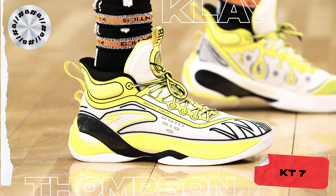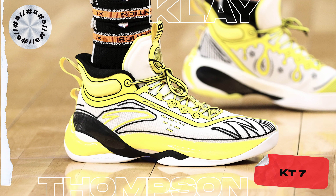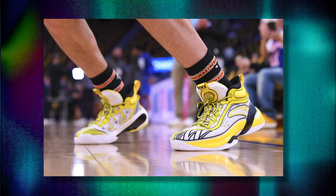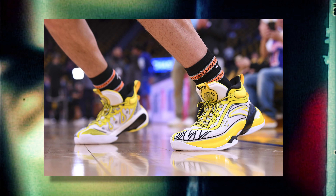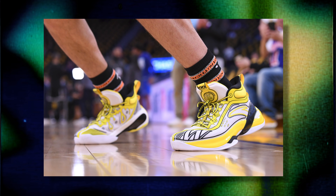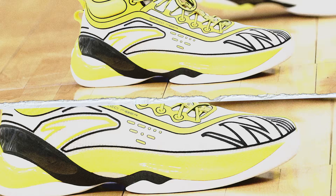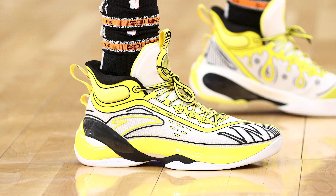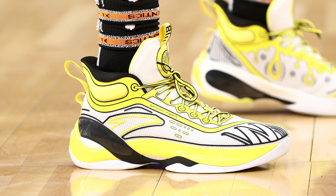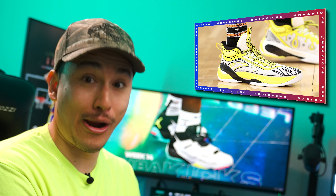Coming in at number 8, we have Klay Thompson with the Anta KT7. I don't know what it is about this colorway, but when I first saw them I fell in love with them. The white, yellow, and black color scheme is an absolute winner, but the unique outlining of all the lines on the upper in black really makes the silhouette stand out and gives it a very unique look that kind of makes these look like they belong in a cartoon world. It's just a super clean aesthetic with a really unique visual. And can we also shout out the double-folded socks to hide the Nike swoosh? That's called brand loyalty.